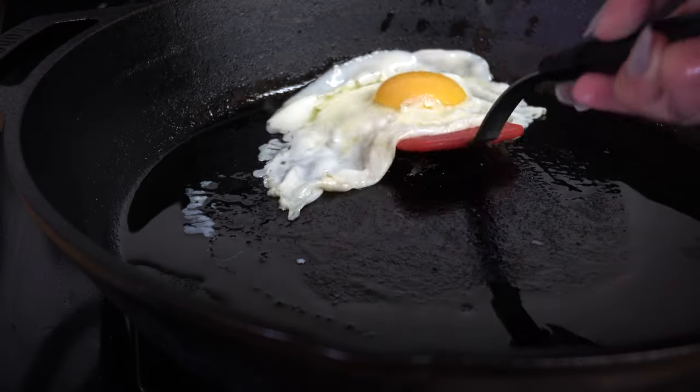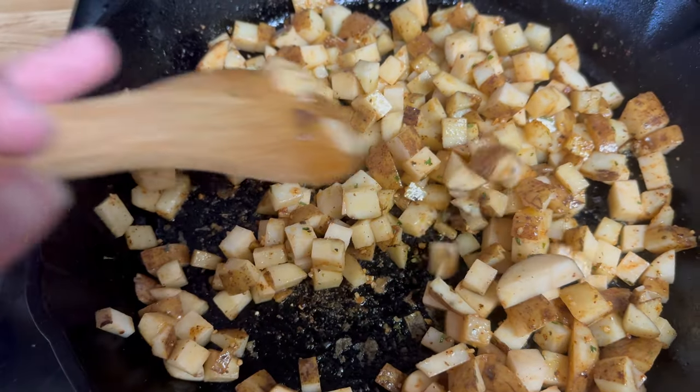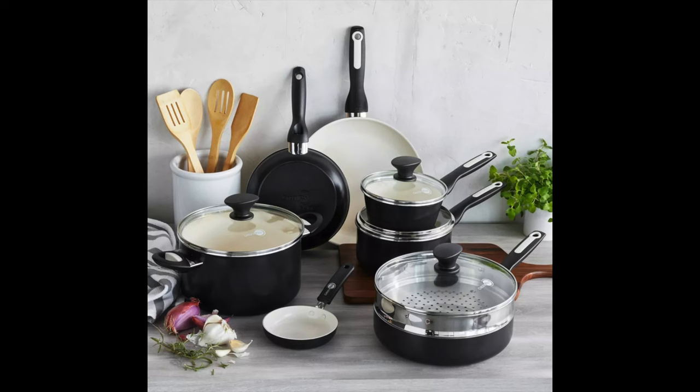It can cook eggs without having them stick to the bottom of the pan, fry up potatoes without any problems, and it even does pretty well with pot stickers — surprisingly, which are notorious for sticking to pots, hence the name. We also had purchased a GreenPan set at the time, and the cast iron ended up being more non-stick than those pans in the long run. Two years later, those green pans are in the trash, and the cast iron is better than it was when I bought it — so that's something to think about as well.